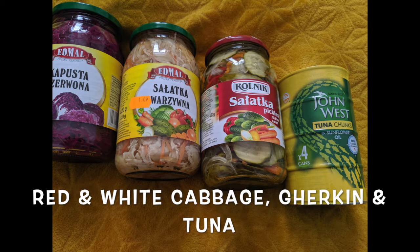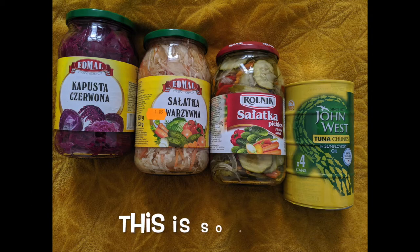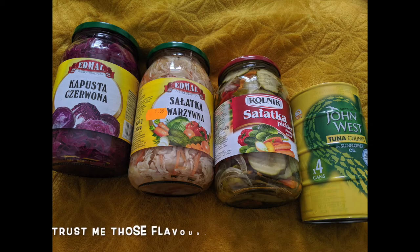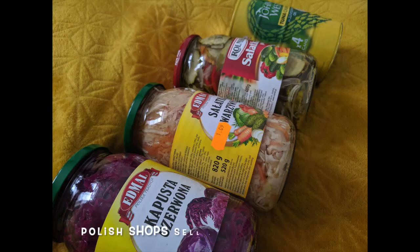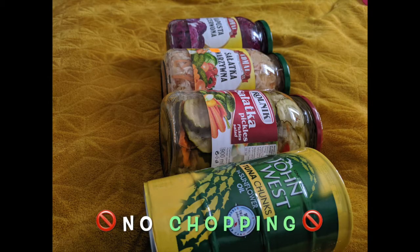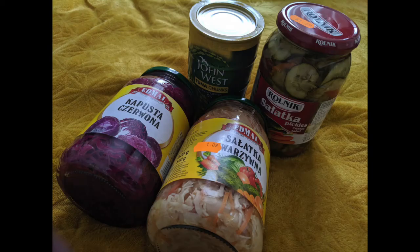This right here is the easiest salad ever. I got all this stuff from the Polish shop — some red cabbage, white cabbage mixed with carrots and some other stuff, some gherkins, and you've got your tuna. I got all the jarred things from the Polish shop and the tuna from Iceland. And can you believe it — this is a no-chopping, super easy salad.